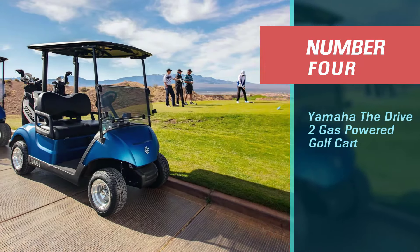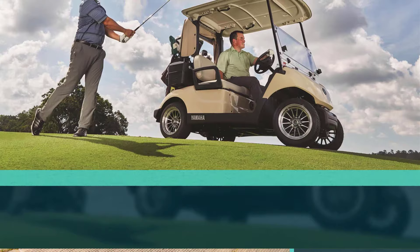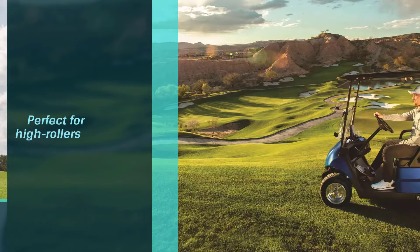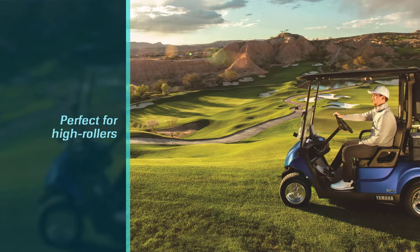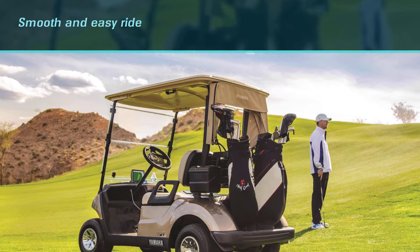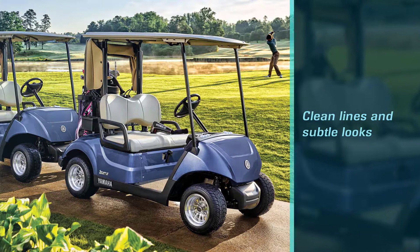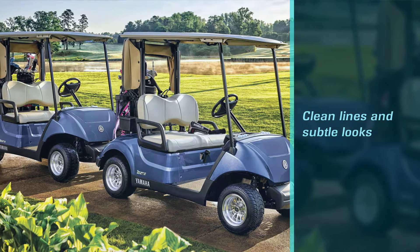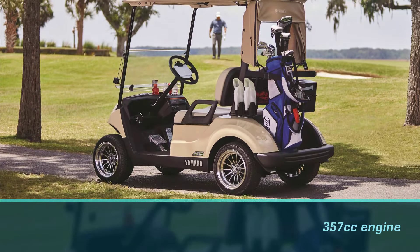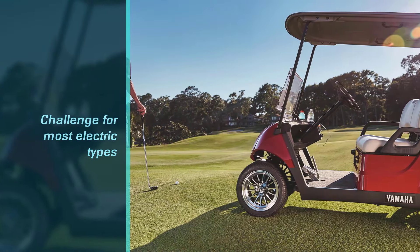Number 4: Yamaha The Drive-2 Gas-Powered Golf Cart. Looking for something a little less rugged and a little more sophisticated? The Yamaha The Drive-2 Gas-Powered Golf Cart might be right up your alley. Designed for comfort and style, this elegant golf cart is perfect for high rollers who want to look clean and classy as they make their way around a course. Coming in a variety of soft neutral colors from beige to chocolate brown, this luxury golf cart promises a smooth and easy ride without sacrificing aesthetics and comfort. Don't let its clean lines and subtle looks fool you though — this cart still packs a punch with its 357 cubic centimeters engine, promising to take you places that might be a challenge for most electric types.